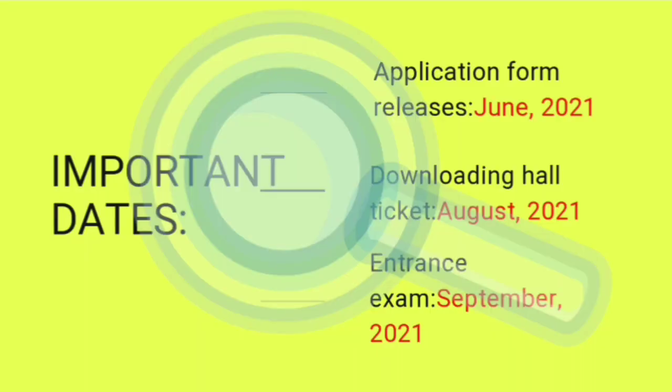Important dates ki baat karein toh application form June mein release ho sakta hai — yeh tentative date hai. Admit card ya hall ticket August mein download kar sakte ho. Aur entrance exam September 2021 mein hoga. Toh is video mein itna hi, I hope aapko video accha laga hoga.